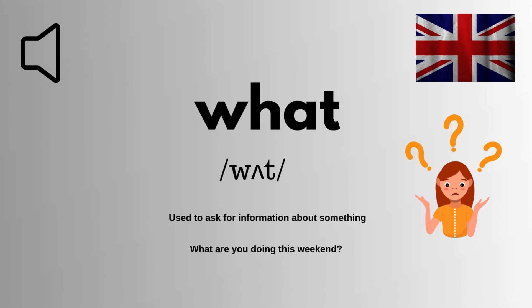What means used to ask for information about something. Here is how you can use it in your daily routine. Example: What are you doing this weekend?